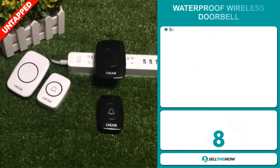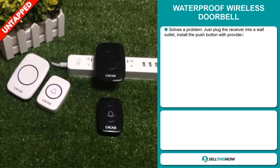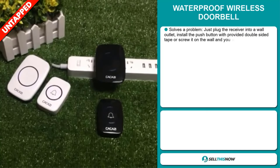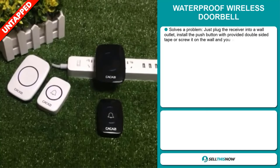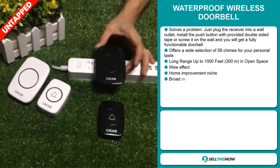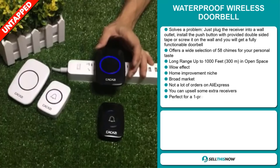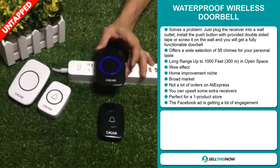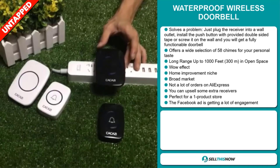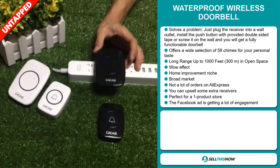Our next product is the waterproof wireless doorbell. Now this is a problem solver. Just plug the receiver into a wall outlet, install the push button with provided double-sided tape or screw it on the wall and you will get a fully functionable doorbell. It offers a wide selection of 58 chimes for your personal taste. And it has a long range up to 1,000 feet, 300 meters in open space. It definitely has that wow effect and it falls under the home improvement niche market.